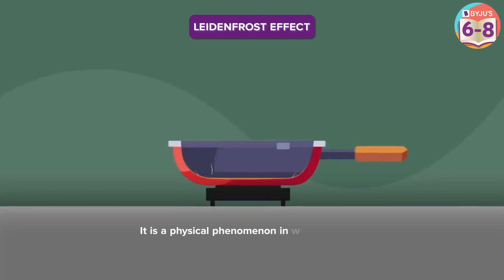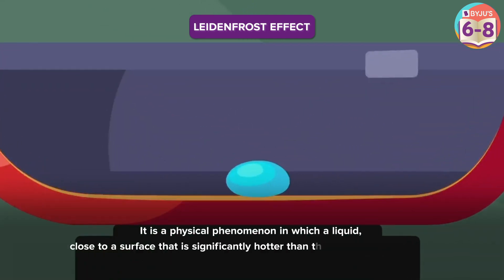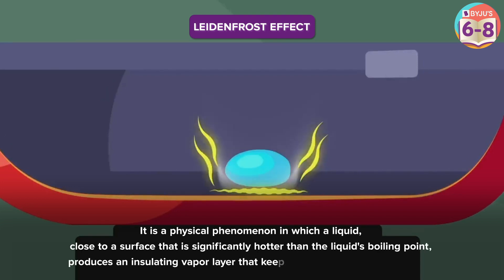It's a physical phenomenon in which a liquid close to a surface that is significantly hotter than the liquid's boiling point produces an insulating vapor layer that keeps the liquid from boiling rapidly. It's quite easy to experience — you can try this at home.